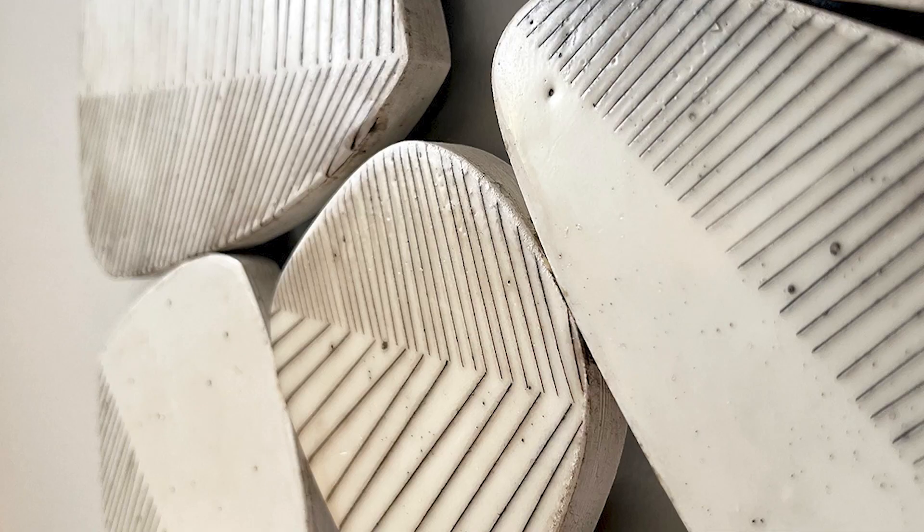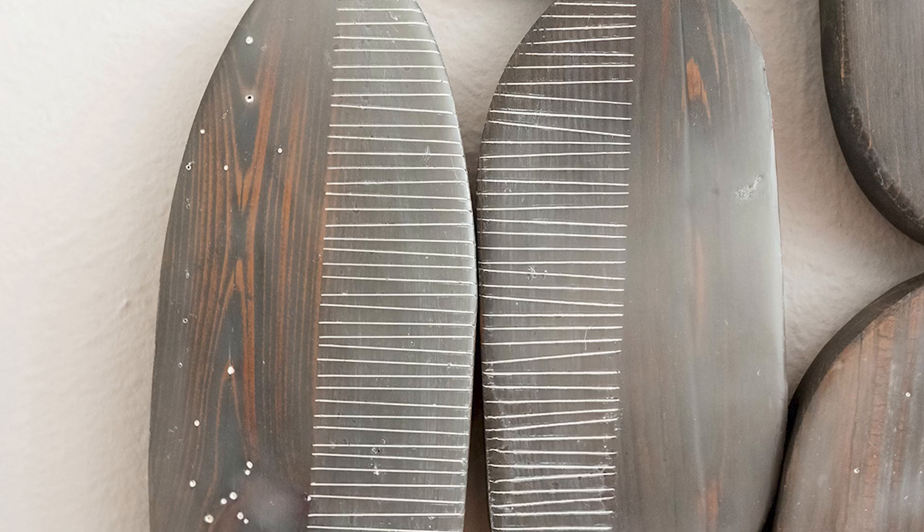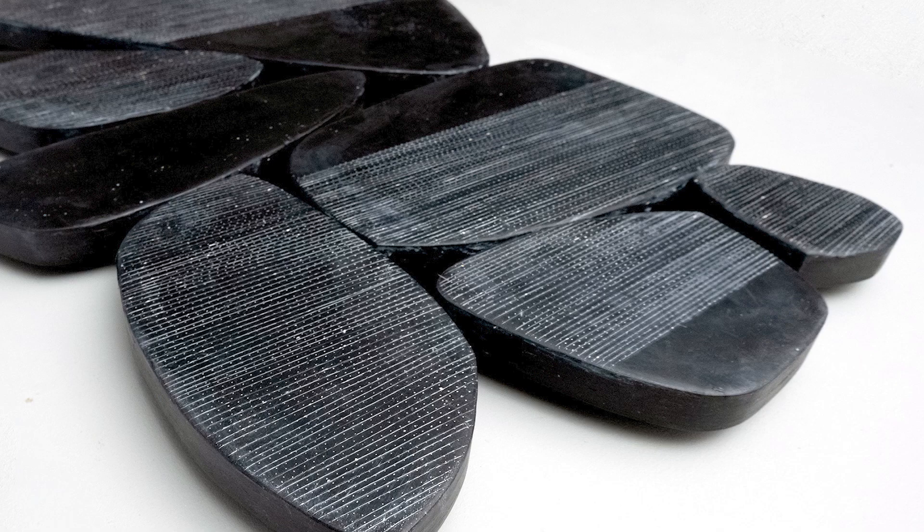My father is a fine woodworker. I grew up around his shop, so working with wood is a very natural place for me to be. I started exploring with reclaimed woods, cutting out shapes, and a lot of my work has these lines that I repeat over and over. I love the tactile quality of the material.